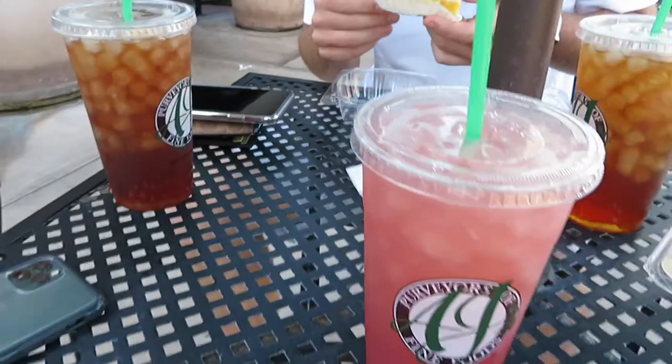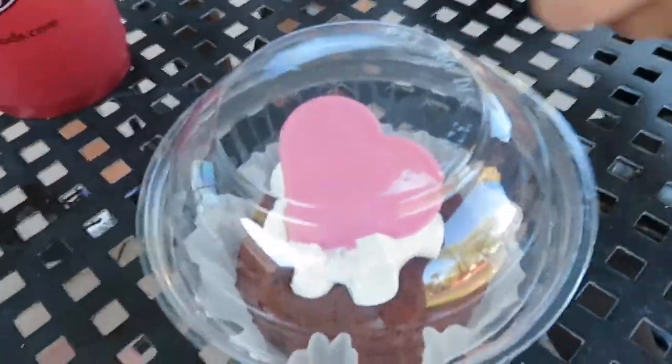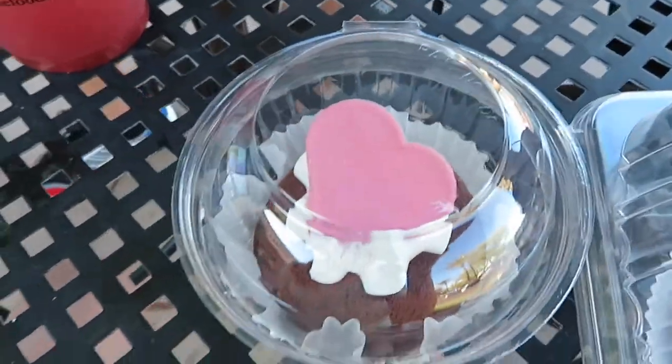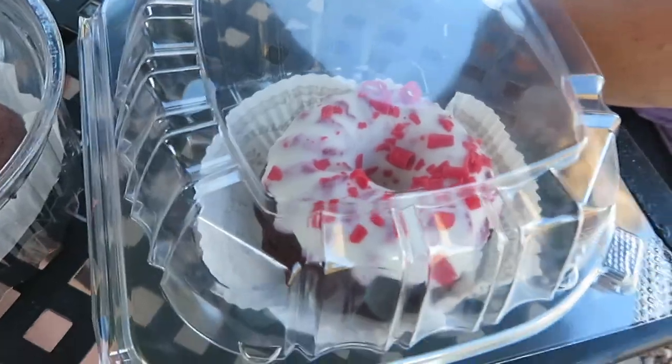Okay so we're at AJ's. I got strawberry lemonade. Cole got a lemon bar that he's eating. I got a chocolate lava cake and then mom got a red velvet bundt cake. I was in between the red velvet bundt cake and the chocolate lava cake, so I got the chocolate lava cake and mom got the bundt cake.